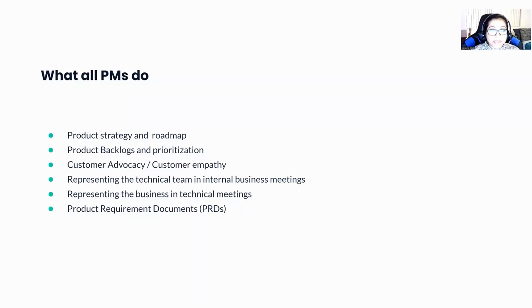Having talked about different types of PMs, there are a few things that all PMs, regardless of where you are, need to do and know. These include product strategy and roadmap, prioritization — how do you prioritize features for a product — and customer advocacy. You have to be the customer voice, and customer empathy is a great quality as a PM. In internal business meetings with leadership, you represent the product and technical team, but when meeting the internal technical team, you represent the business or the customer. And then product requirement documents are something you also need to know.